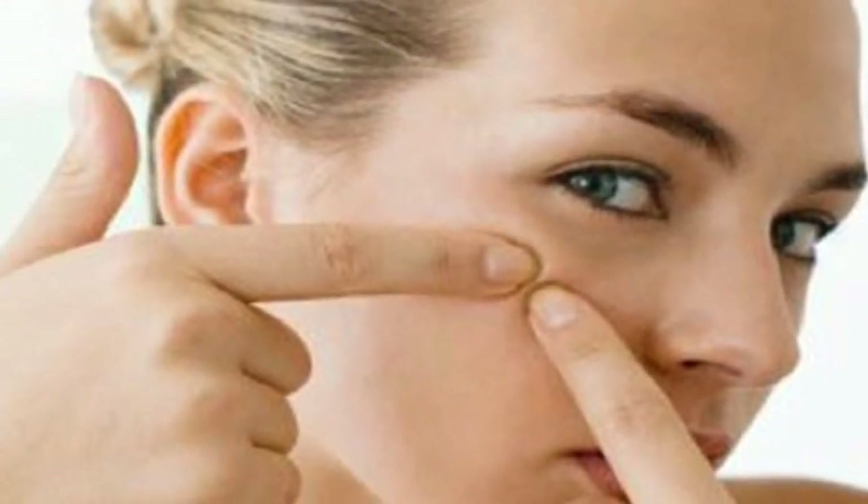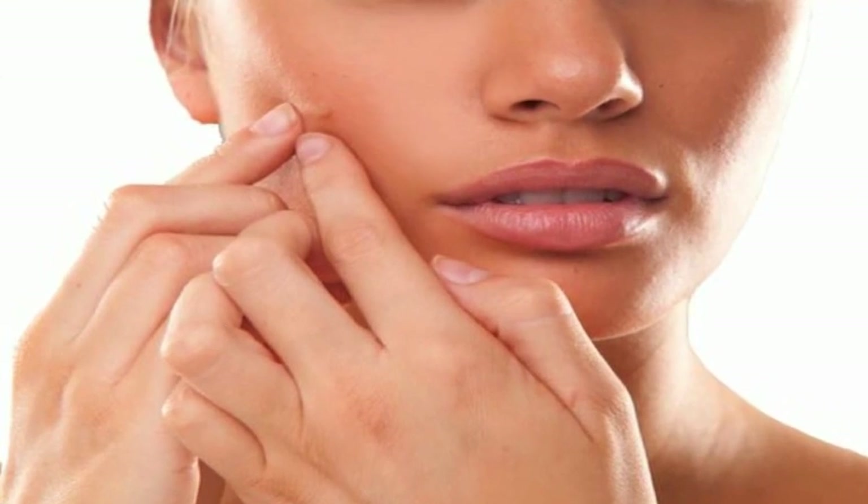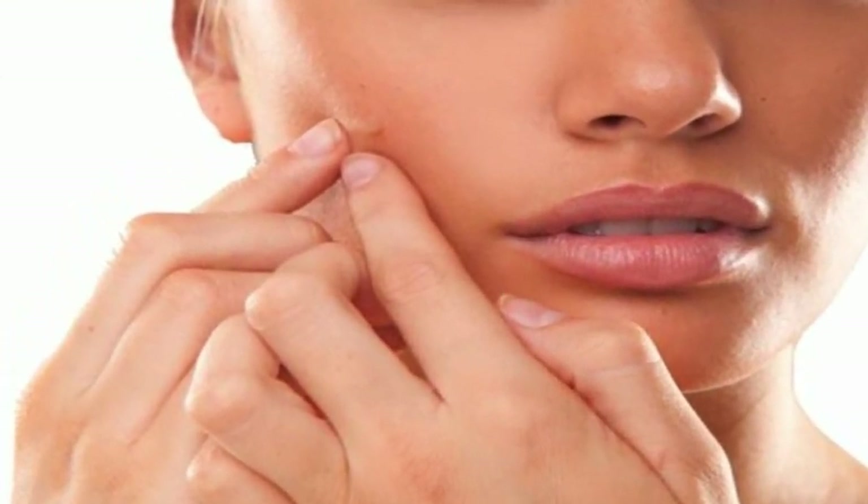Number 10 is a quick one: don't pick the pimples. Doing so can make the pimples infected and, worse, lead to a permanent scar.